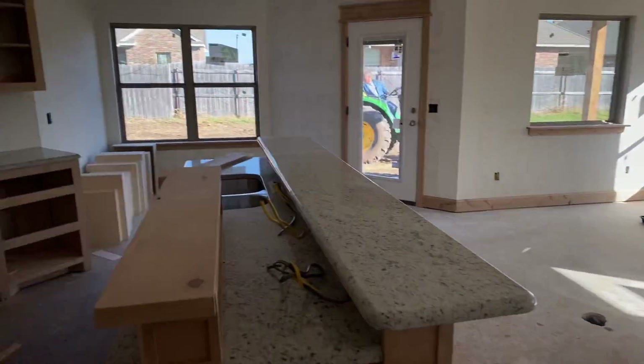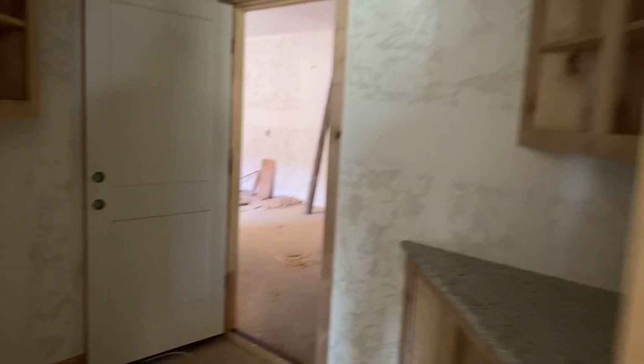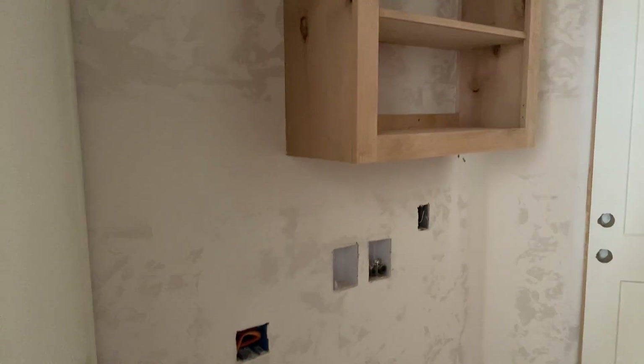Nice size living room with the fireplace. To give you an idea, that's what the granite's looking like. I bet this is laundry coming in from the garage.